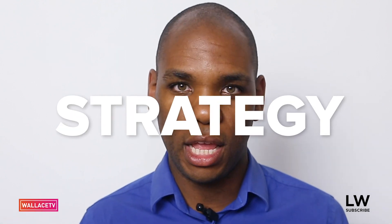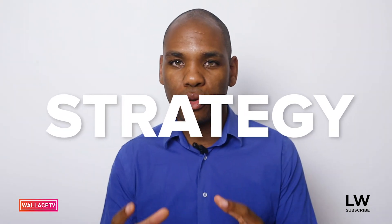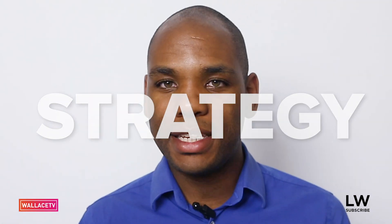The number one skill I believe all UX designers need to learn is strategy. Strategy is such an important skill — it's the idea of how you're actually going to go about building something, how you're going to do something, who it's for in the marketplace. You need to understand both business strategy and product strategy.